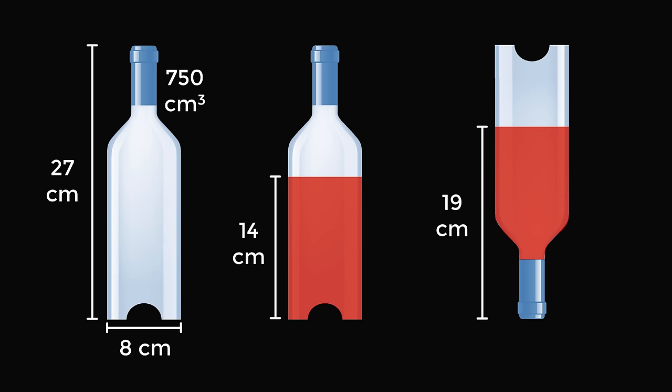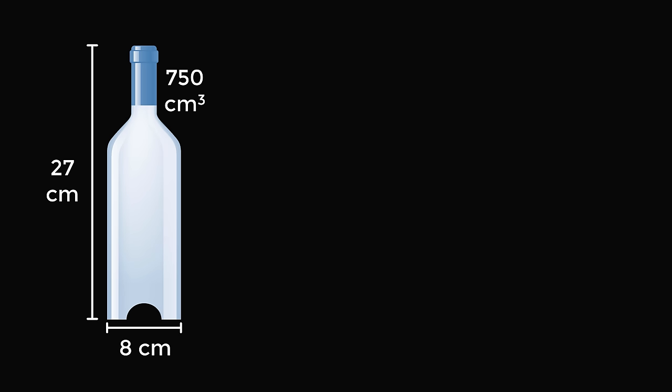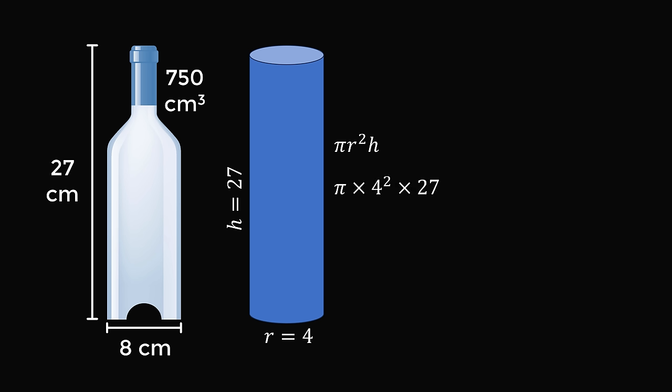Let's now solve problem two. So, how are we going to find the volume of the liquid? Let's start out with the original bottle. If the entire bottle was a perfect cylinder, we could calculate its volume from the textbook formula. A cylinder with a diameter of 8 centimeters will have a radius of 4 centimeters. The height of the cylinder will be the height of the bottle, which is 27. The volume of a cylinder is equal to pi r squared times h. In this case, r is equal to 4 and h is equal to 27, so substituting in and simplifying gives the volume of the cylinder as 432 pi.